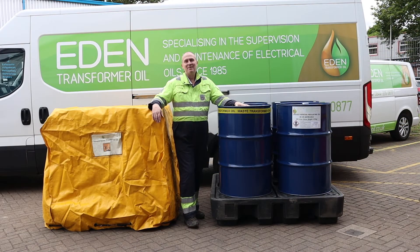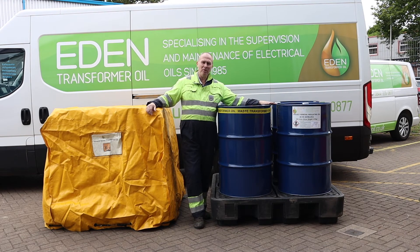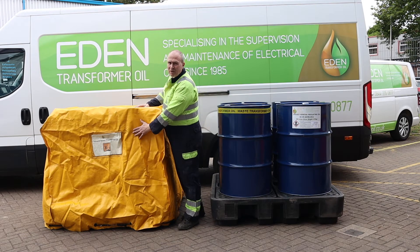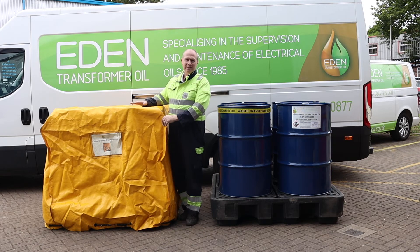This is our third option. This is the same oil but this time it's delivered to the point of use, with a time and date specified by your engineers. This is going to be oil and empty drums to receive the waste, all on our sump pallet. As you can see, it comes with a bright yellow cover and there's a big label on here to denote what's underneath it.